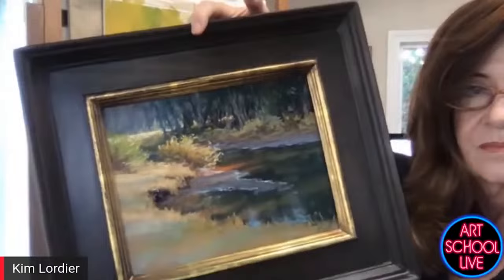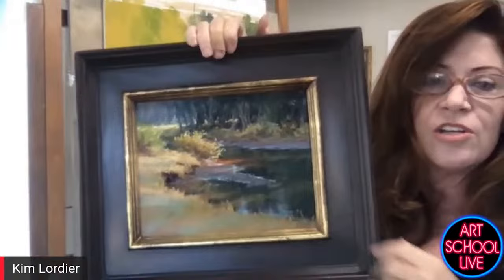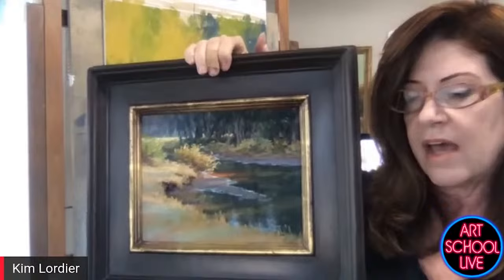I think I know the spot — if you were to zoom out and look above those trees behind you, there's probably a big giant mountain back there. This is right just past the bridge where the bridge crosses the Tuolumne, right before you exit the park.